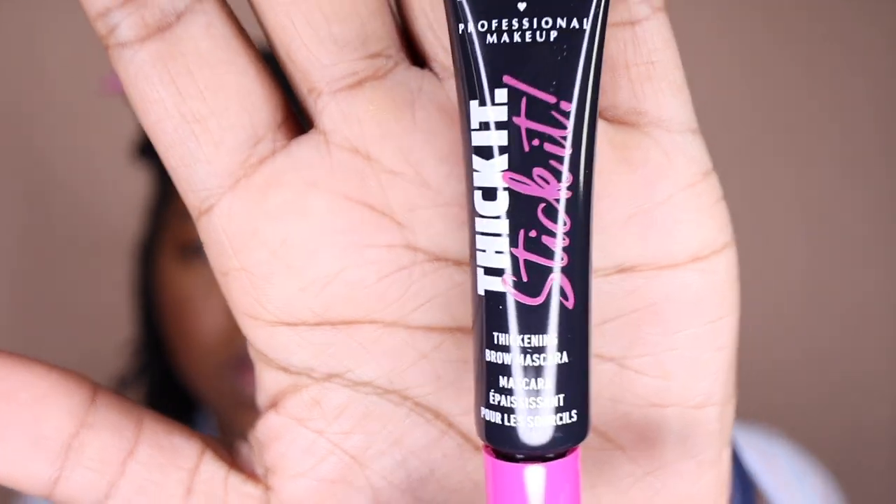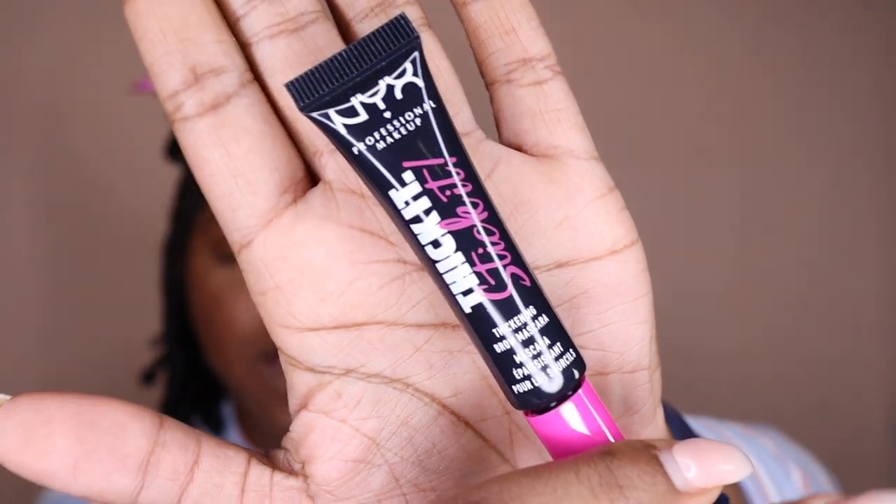I don't really do too much with brows, but I've been seeing advertisements on YouTube for this product. This is the NYX Professional Makeup Thick It Stick It Thickening Brow Mascara. This is supposed to have little brow fibers in it to help thicken your eyebrows. I got this in the color black — Espresso was a little too brown for me and black seemed a little too black, but I tested it at Ulta and it wasn't jet black. It's an Ultra Buildable Hair-Like Fiber, Stick, Flake, Smudge and Transfer Resistant Vegan Formula. Oh yeah, I can see the fibers already.